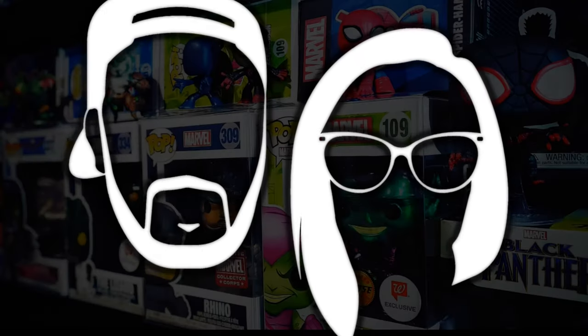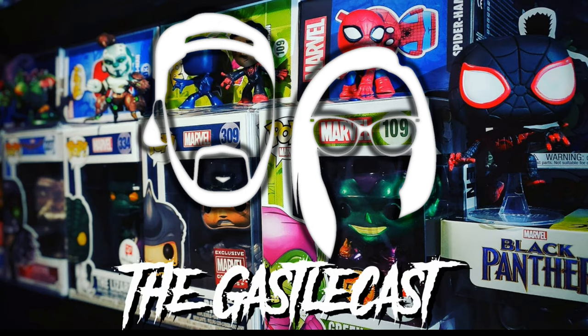Did Funko just give us the bird? Welcome to the Gastelcast, I'm Chris. I'm Heather. On this episode, we're going to talk about those SDCC 2020 previews that we got. But most importantly, the whole bird situation.